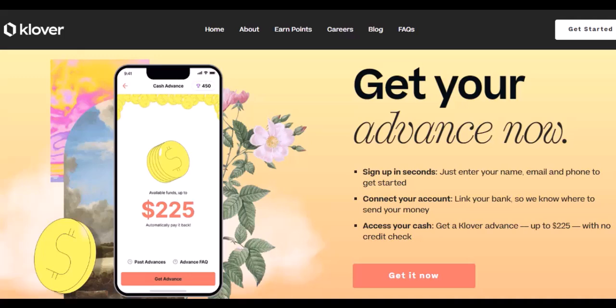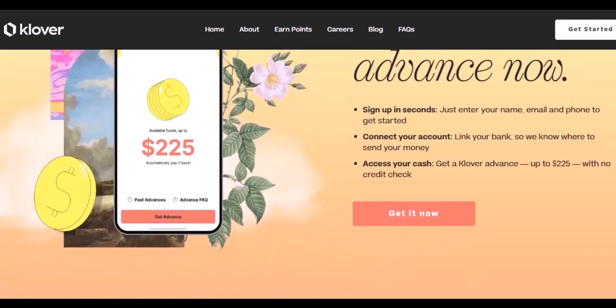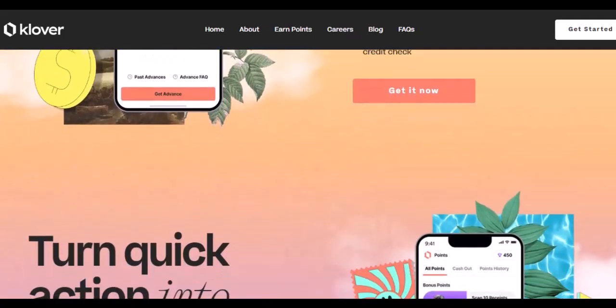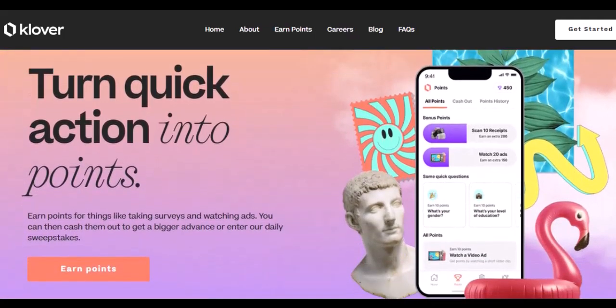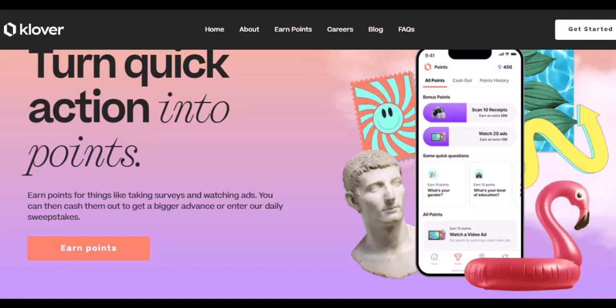Alternatives to consider when Venmo isn't the answer. Maybe you don't have a debit card readily available, or perhaps you're looking for a way to keep your credit card usage in check. Here are a couple of alternative payment methods to consider. ACH bank transfer involves linking your bank account directly to Clover — it's a secure way to make payments without needing a debit card. A prepaid debit card can be your saving grace if you're wary of credit cards but still want some flexibility. Just load it up with the funds you need for your Clover purchase and you're good to go.